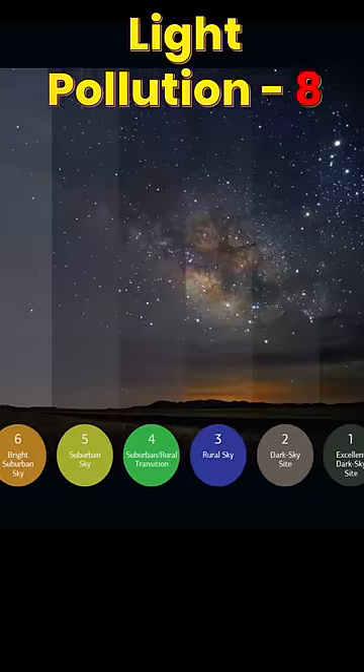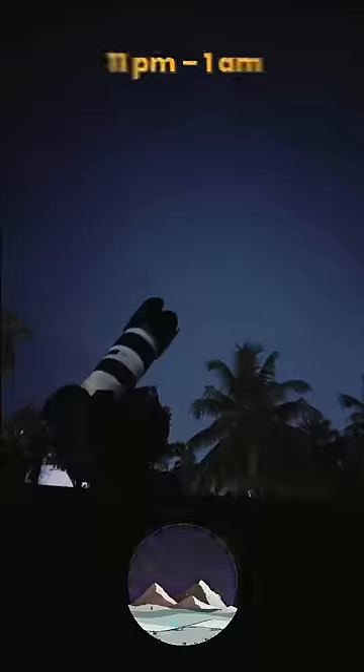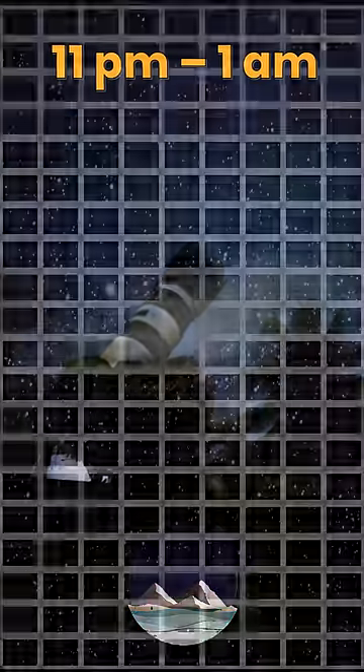It gets wet, and in Kochi there is a level of light pollution. Despite this, they only took a DSLR camera and captured this photo of the Andromeda galaxy.